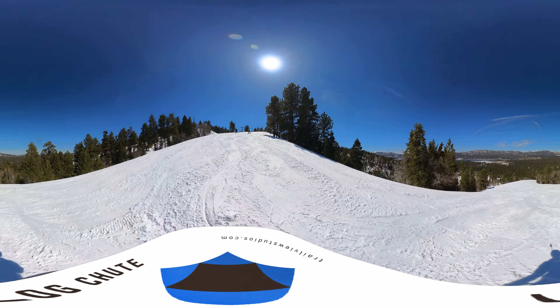It's looking good, Austin. It's an absolutely beautiful day. This is a vlog shoot run. It starts off as a blue square and then turns into a black diamond soon after the top of chair 10. But yeah, it's really nice.